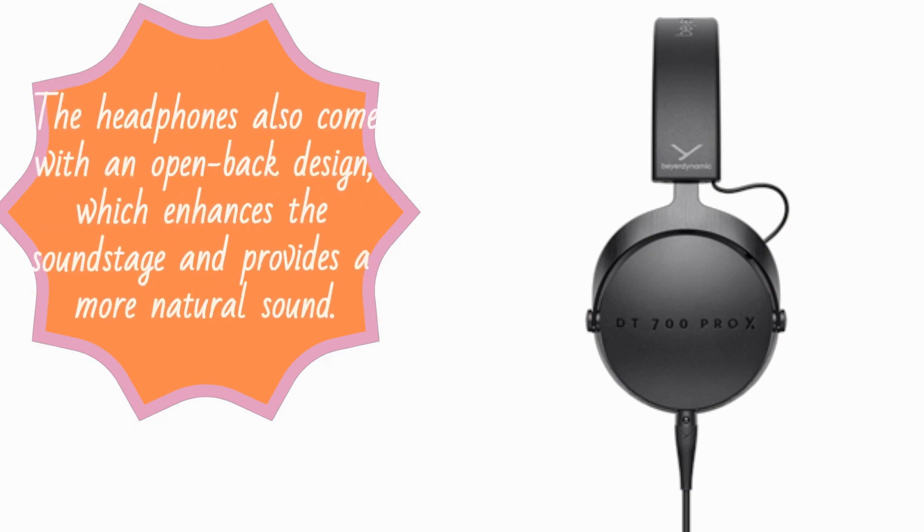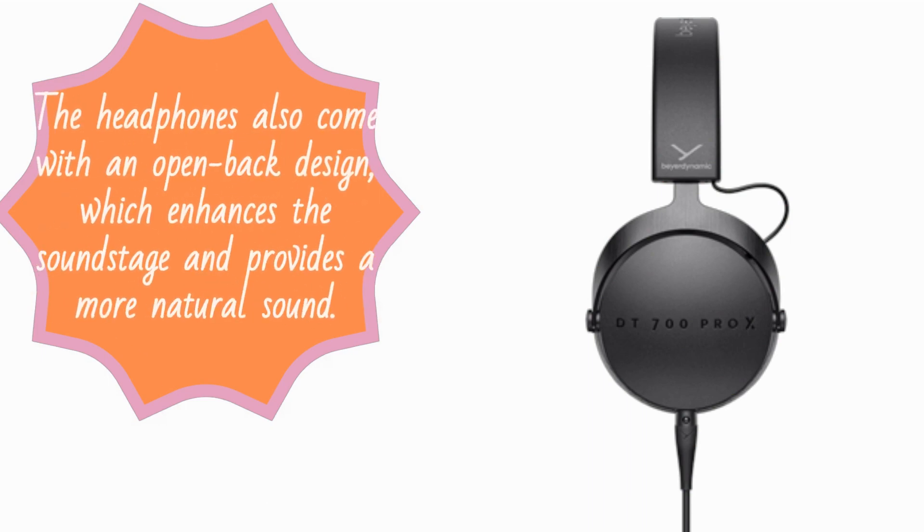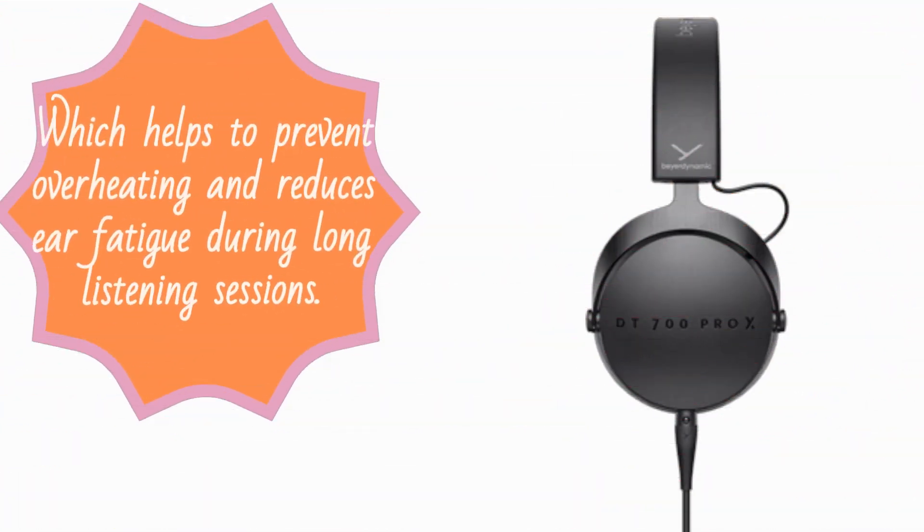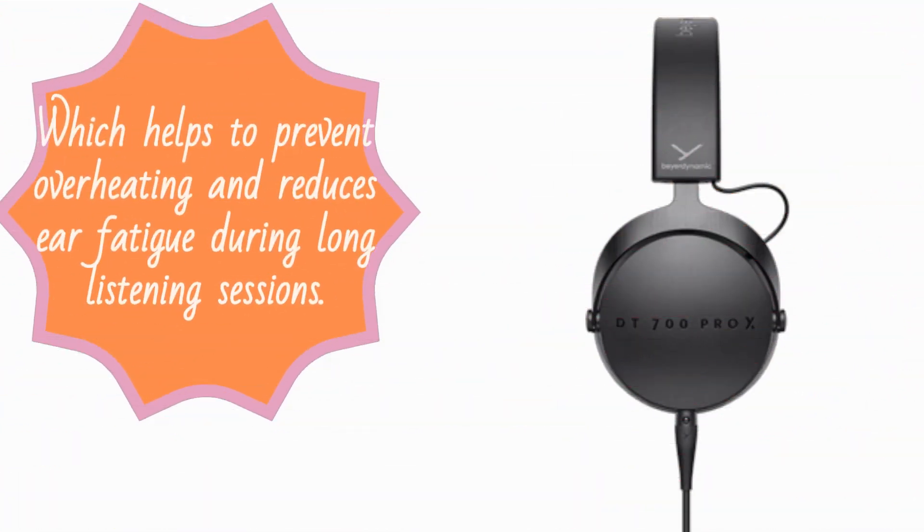The headphones also come with an open back design, which enhances the soundstage and provides a more natural sound. The open back design also allows for better air circulation, which helps to prevent overheating and reduces ear fatigue during long listening sessions.